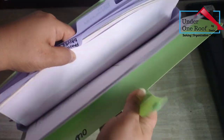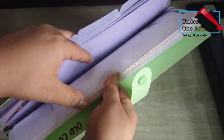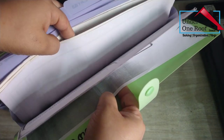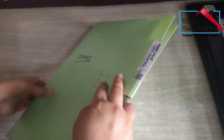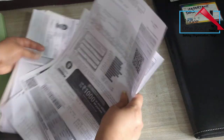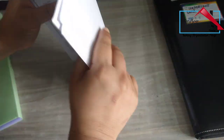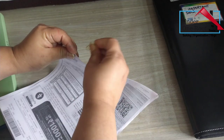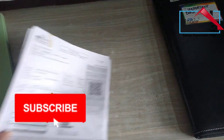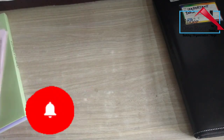Most of us don't think about an important document until we actually need it. If our papers are spread out everywhere and we don't have a central organization system at home, we can waste a lot of time and energy searching for things. Speaking from experience — been there, done that. But with a few simple steps, we can organize all our important documents.